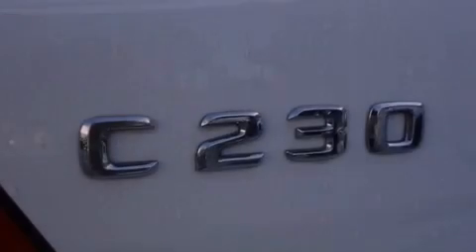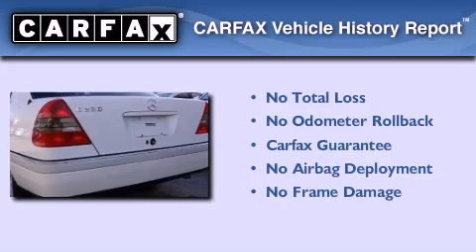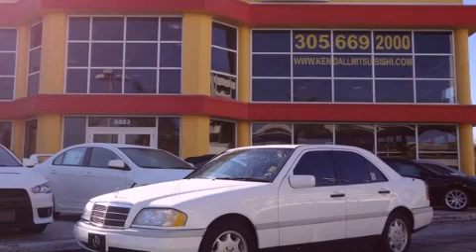With an EPA estimated rating of 30 miles per gallon on the highway, you won't be making frequent trips to the gas pumps. Not to mention that this Mercedes-Benz qualifies for the Carfax buyback guarantee. Contact us today to arrange your test drive.